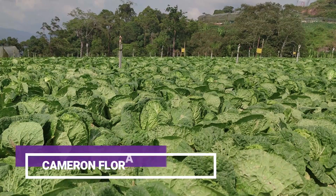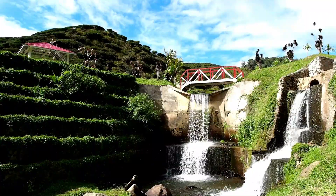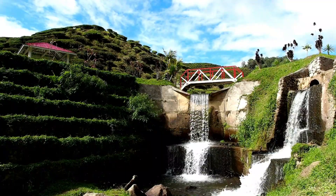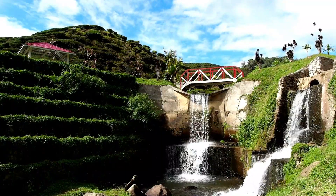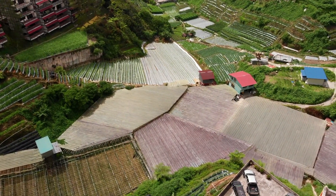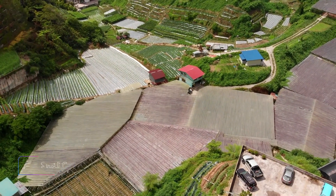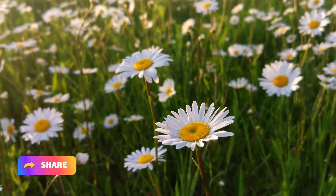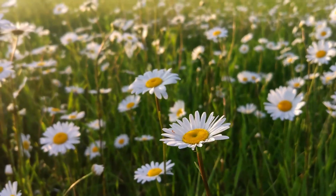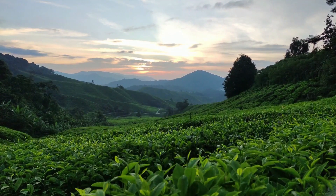4. Cameron Flora Park. Located in Kea Farm, an agricultural sector in Cameron Highlands, the Cameron Flora Park is a fresh and beautiful flower garden. You'll be in for a visual treat at this wonderful place, which is filled with all types of stunning blossoms. In addition to wandering about the park on the several pathways and stairwells, guests may enjoy a private picnic against the background of a sea of pink flowers. Make sure to bring your favorite food, put on your finest clothes, and get ready to snap tons of photos at Cameron Flora Park.